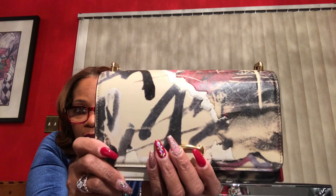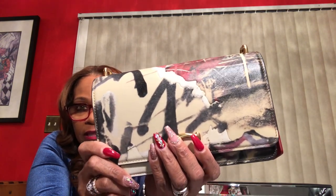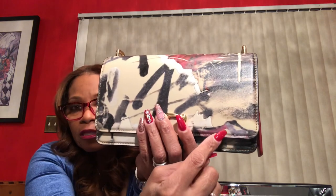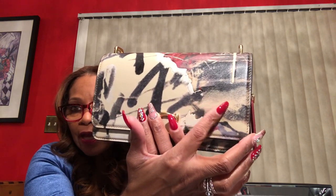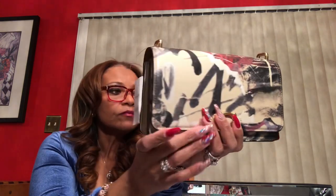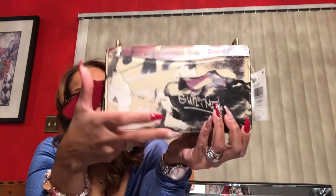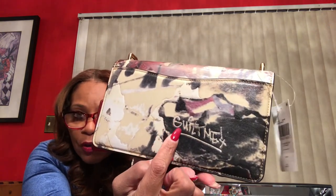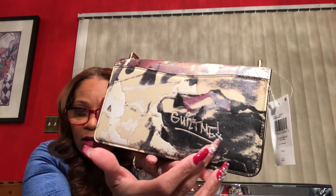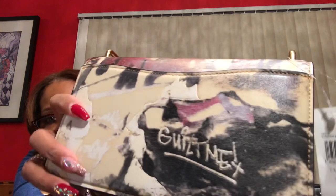So in this bag, as you can see, we can see red, chalk, black, the ivory, some lavender, and maybe some hues of gray here. That's the back of the bag. I'm not exactly sure what this text says — I've been trying to figure it out. My husband is going to try to figure it out too, and we're not sure.